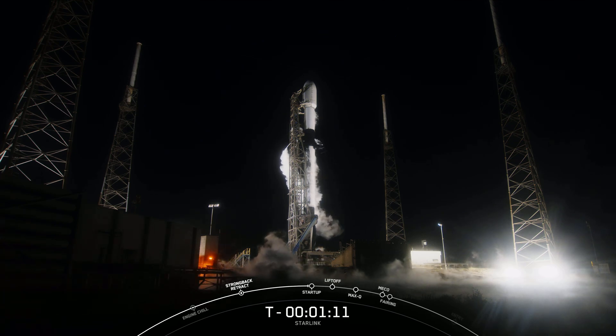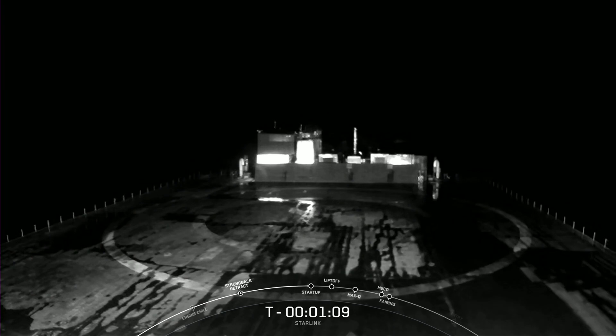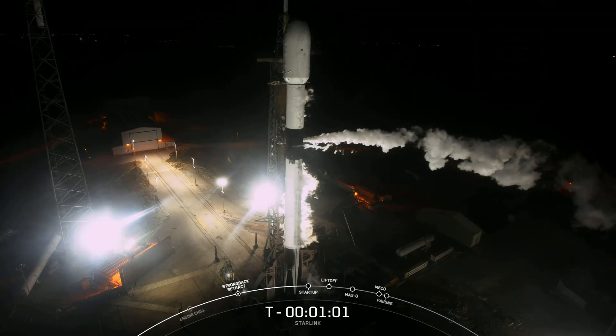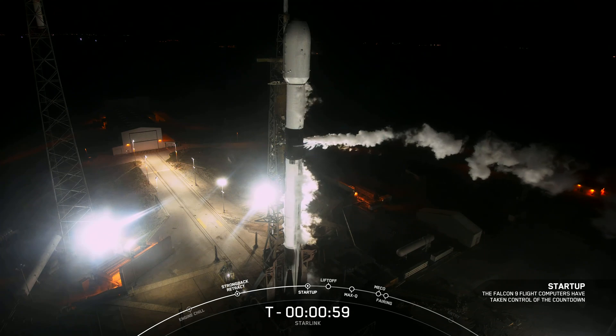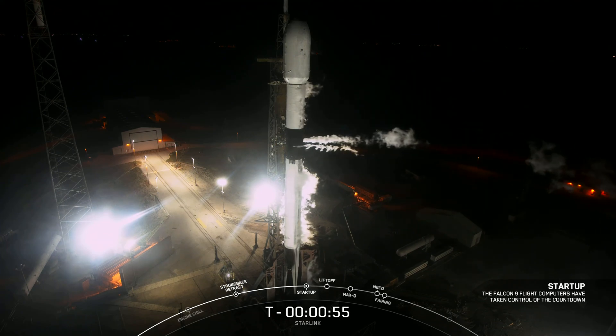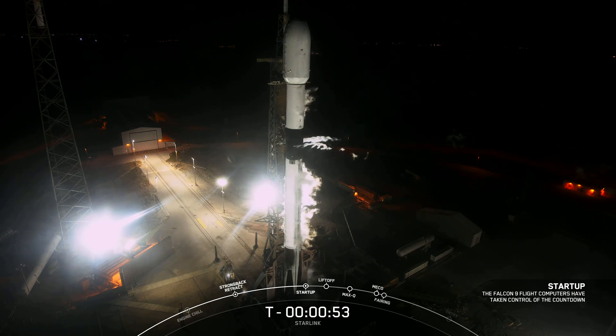Just after liftoff and stage separation, this booster is scheduled to land on our drone ship, Just Read the Instructions. Falcon 9 is in startup mode, which means the flight computers have taken over the final launch countdown.